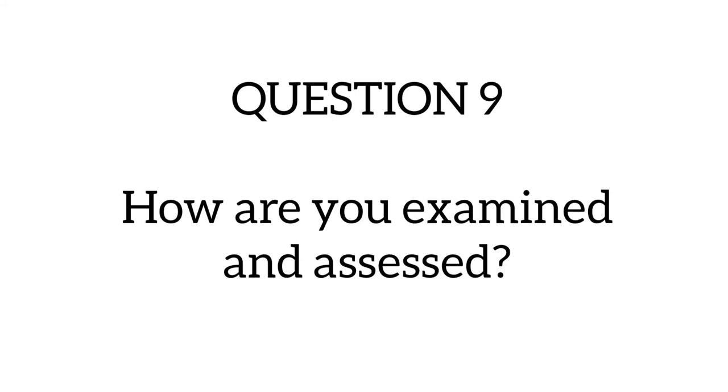Question nine asks: how are you examined and assessed? Assessments can be in the form of MCQ, essays, or oral examination. You typically receive essays or MCQs after every class and may be required to submit them the same day, a few days after the lecture, or before the next class. You might also need to complete a module control, which is a test covering everything learned over a period of time, followed by a final module exam. You are graded on a scale of one to five and need to score at least three to pass.